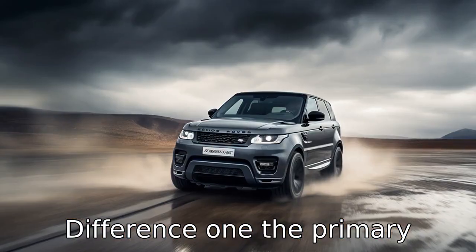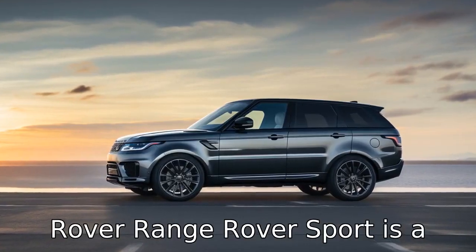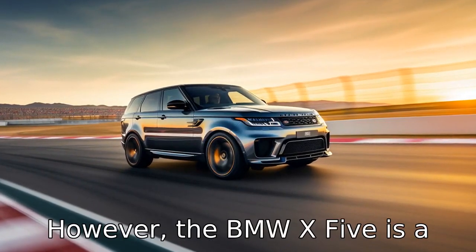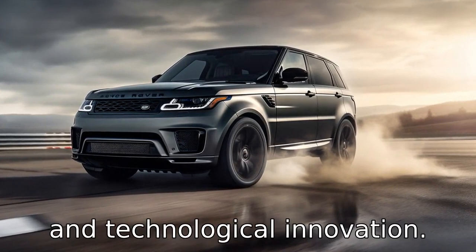Difference 1. The primary difference between these two vehicles is their country of origin and branding. The Land Rover Range Rover Sport is a British-made SUV renowned for its supreme off-road capabilities, luxury and style. However, the BMW X5 is a German-manufactured vehicle that emphasizes performance, luxury and technological innovation.